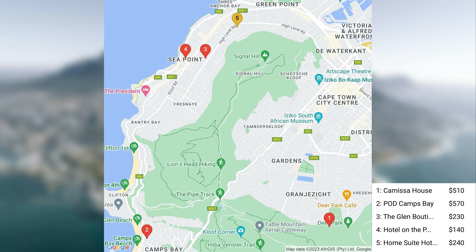Finally, we have Home Suite Hotels Seapoint. Prices for Home Suite Hotels Seapoint are typically around $240 per night and can range from $160 to $380 per night.